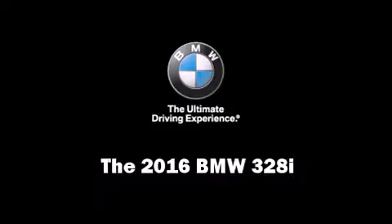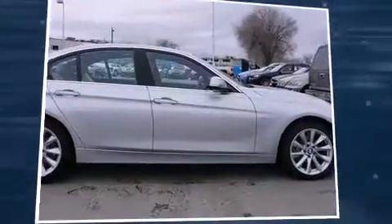The 2016 BMW 328i. This four-door, five-passenger sedan is waiting for you to take home.